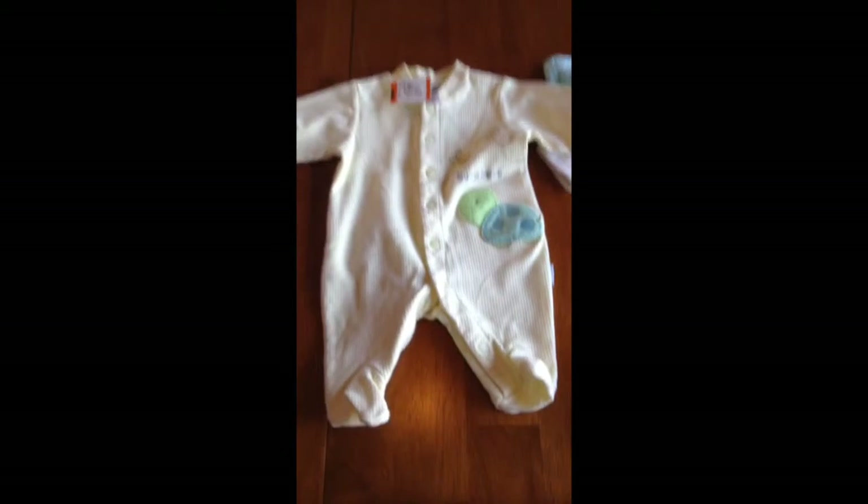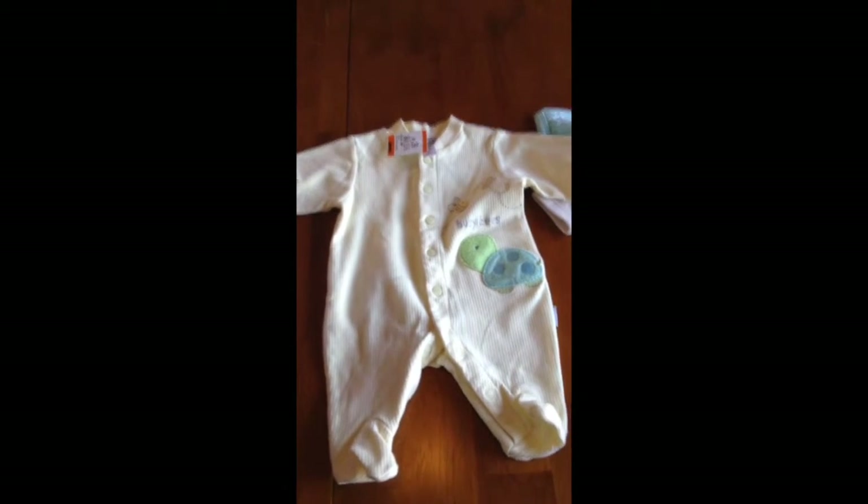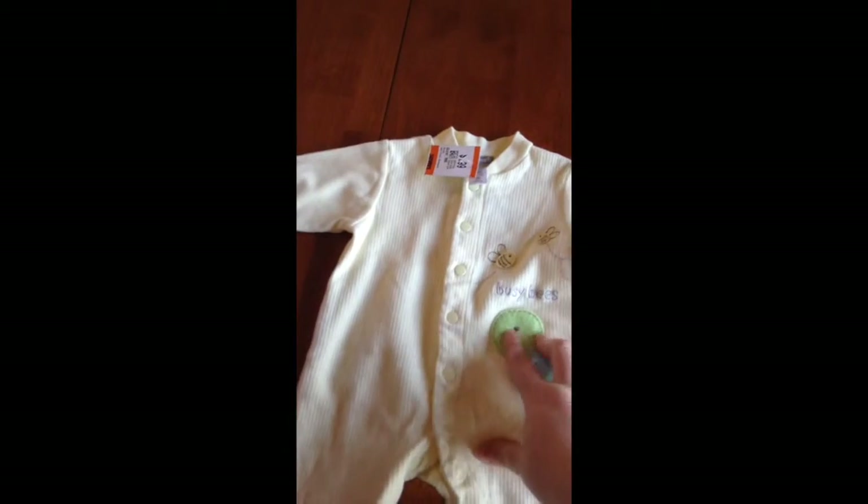And then I got some gender neutral sleepers. This one is a cute little yellow button up sleeper from Carter's, newborn, and it was $0.99. I love the little turtle on there, so cute.